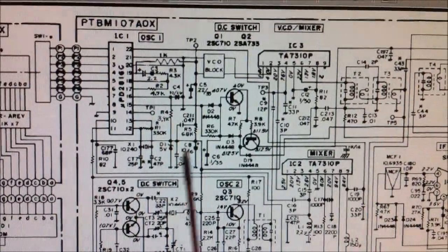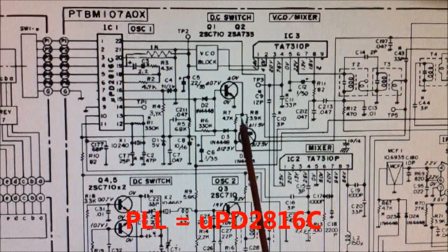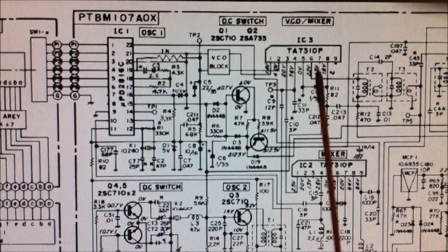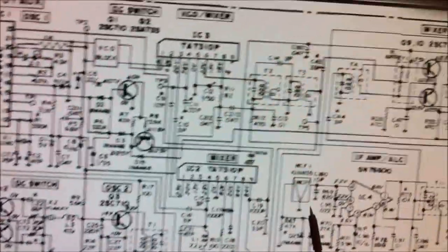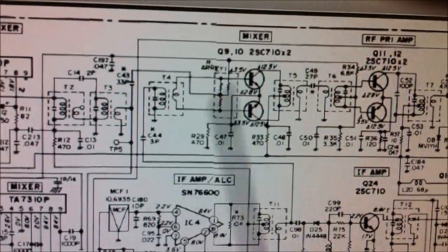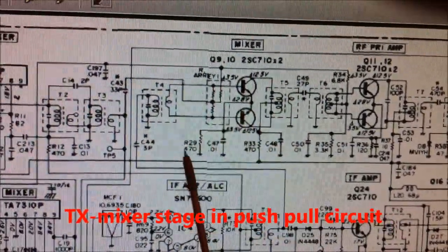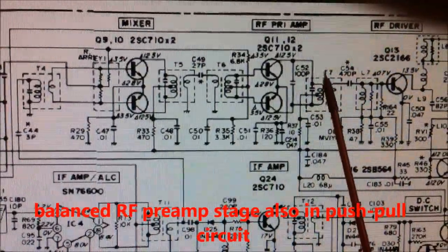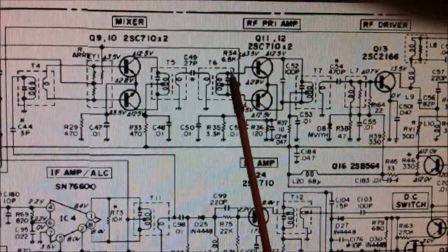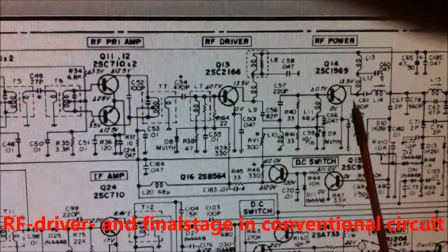Here we have the PLL synthesizer, a UPD2816, and here is the VCO mixer and the original VCO block by Cybernet. This is the second mixer. This mixer stage is balanced — a push-pull circuit — and the pre-amplifier for power output is also in push-pull technique. Here is the power amplifier RF driver and amplifier.